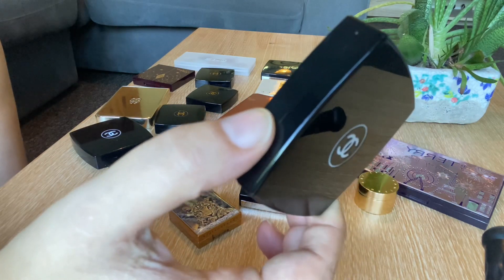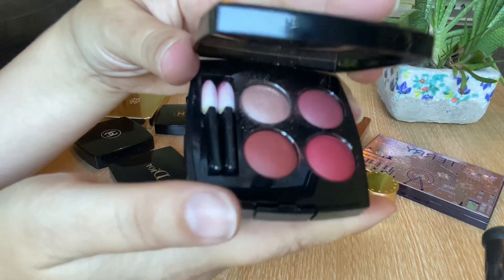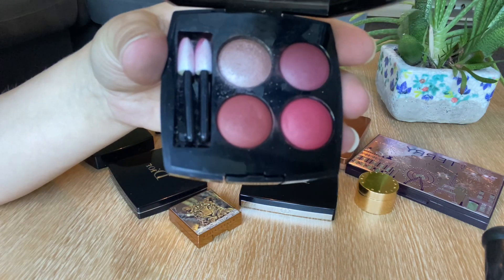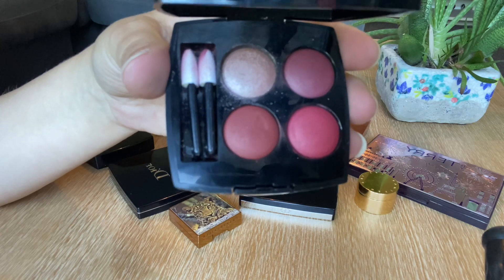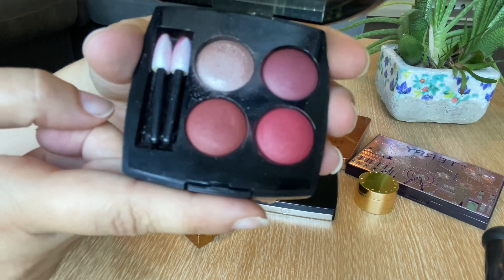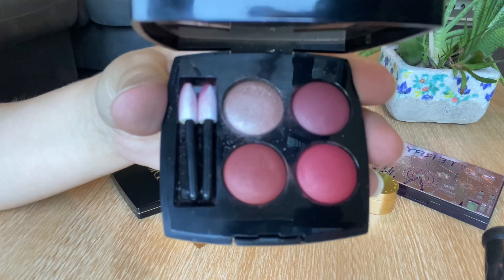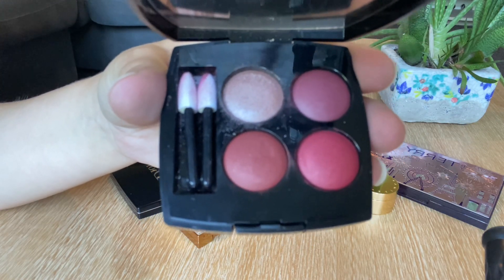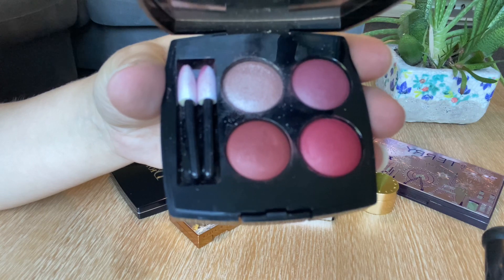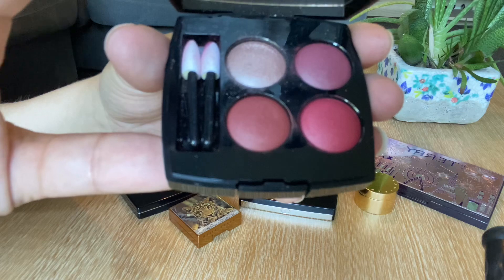Let's start with the Chanel one. I'll show you the shades — this beautiful eyeshadow palette. I barely use it. The full collection has red tones, they're very pretty, but I'm going to be decluttering this one because I never really get much use of it. The color story is not something I'm gravitating towards, so I'm going to declutter and give it away to friends and family.